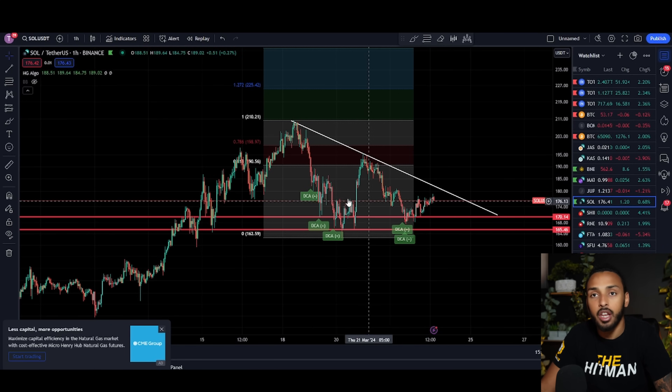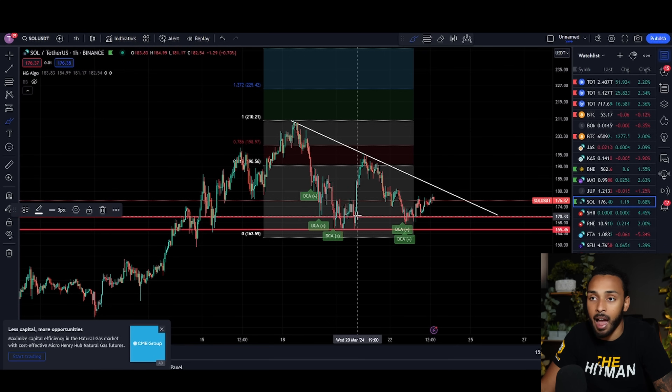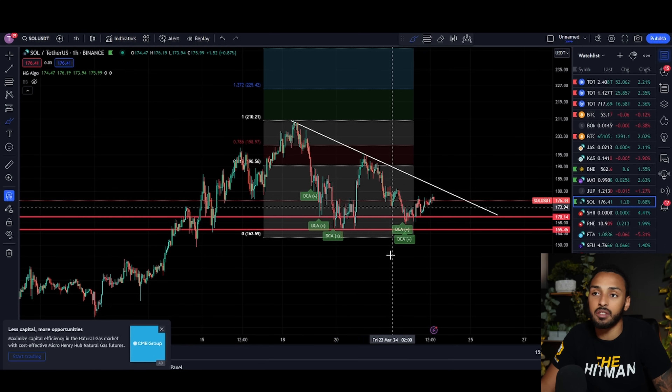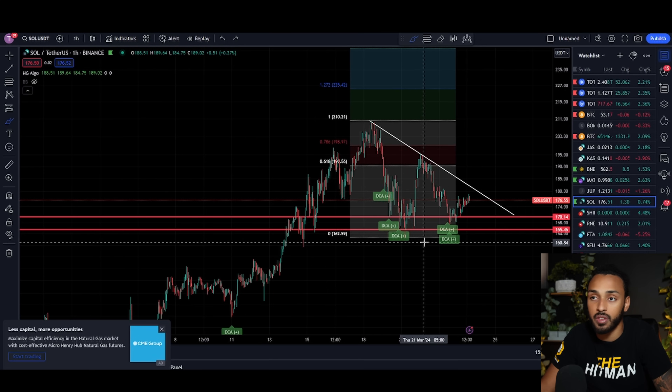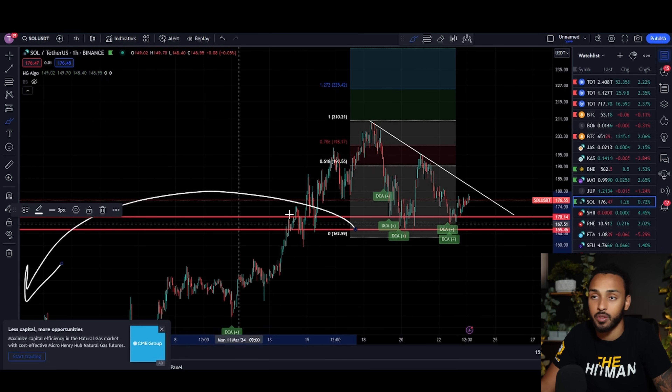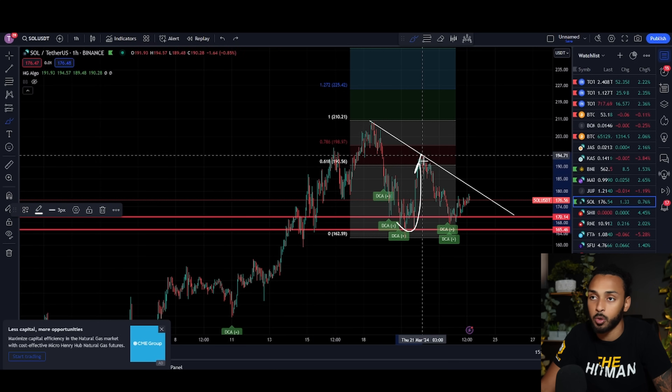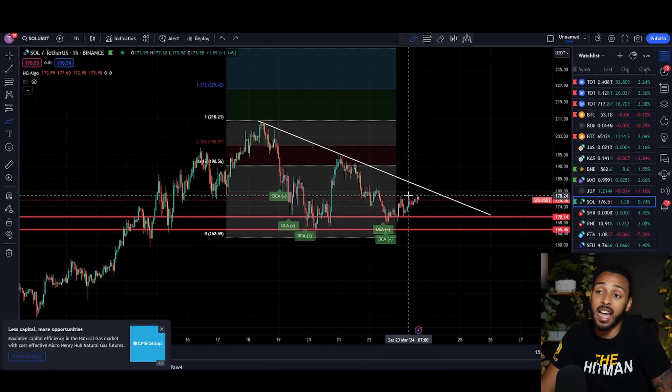Before we talk about what that decision is going to be, let's talk about how we got here. Two videos ago, I was telling you that I was going to be buying at this level of support. I told you all that the $165 to $170 level served as the 1.618 Fibonacci extension from a previous point of resistance, and I thought that this key level of support could hold and push the price back up towards $190 — and that's exactly what happened.